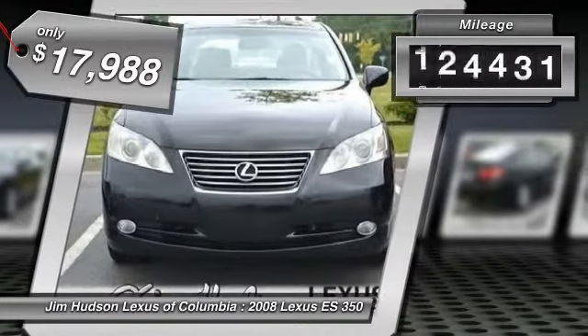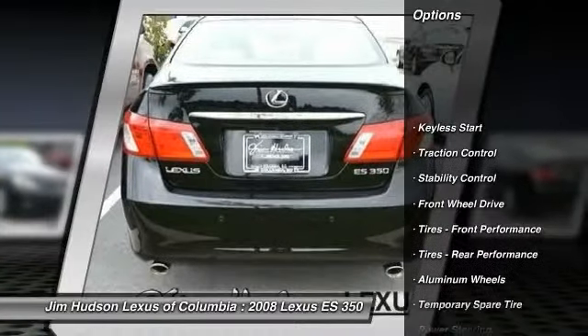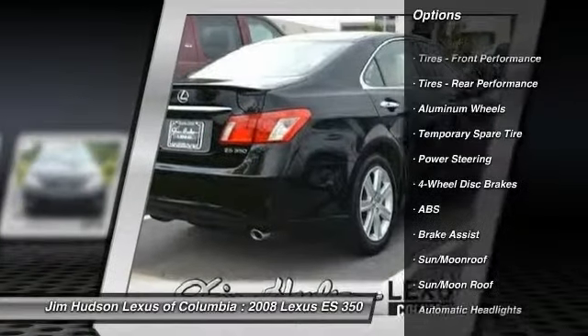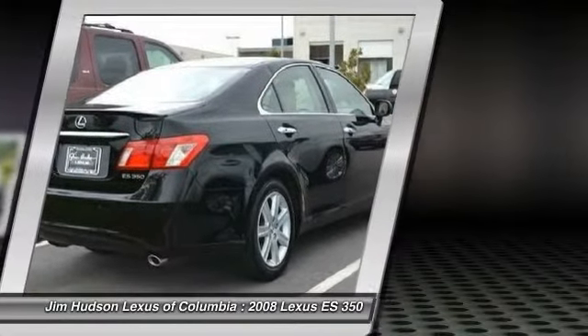This vehicle has less than 130,000 miles. Here are some of this vehicle's great options: CD changer, power passenger seat, steering wheel audio controls, anti-lock braking system, traction control, stability control, power steering, adjustable steering wheel, driver airbag, keyless start.